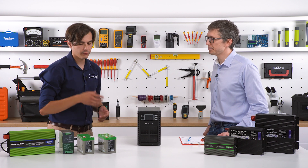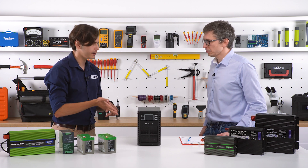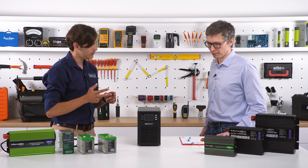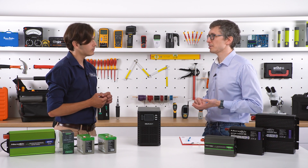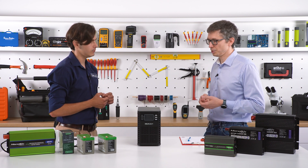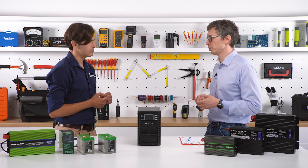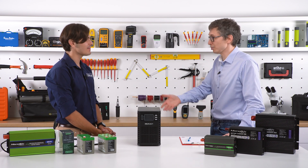So when choosing a UPS, first I need to determine what type — offline, line interactive, or online? I think it would be determined by the use case — what you're going to use your UPS for should determine the type. For example, using an online UPS for a standard computer would be overkill — too much. In my opinion, you should use a line interactive for that kind of load. But if you have a lot of money and want the best UPS on the market, why not?